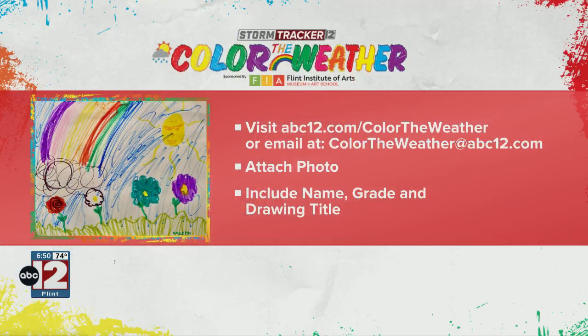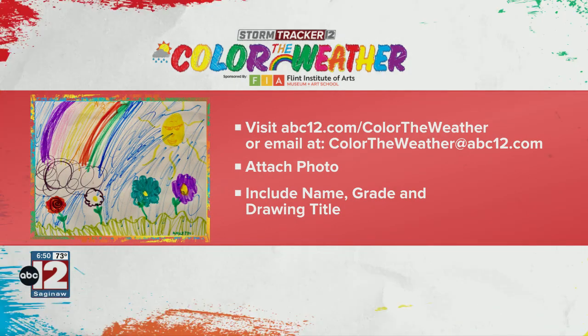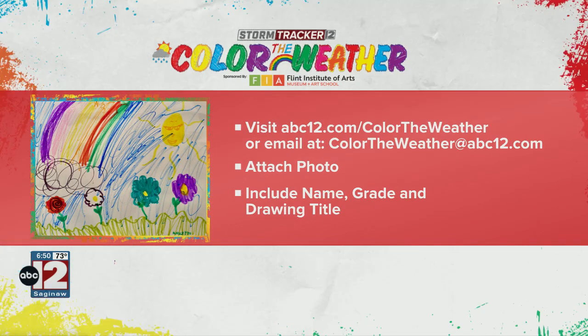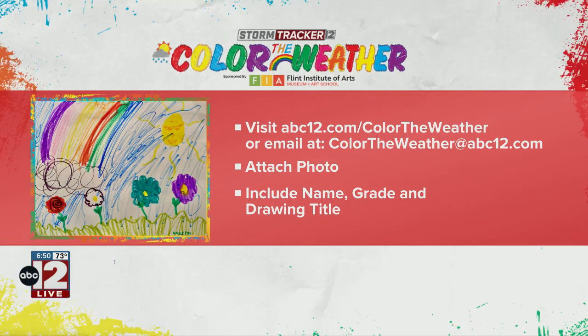We love getting those drawings from you. Please send them in. Just visit us at abc12.com/colortheweather. You can also email us at colortheweather@abc12.com with your child's name, grade, and drawing title.